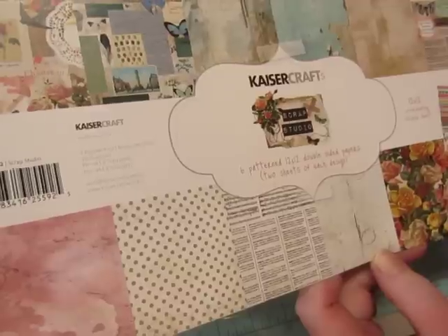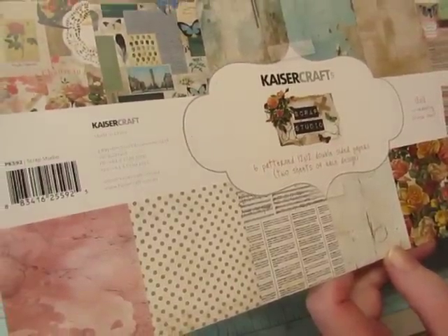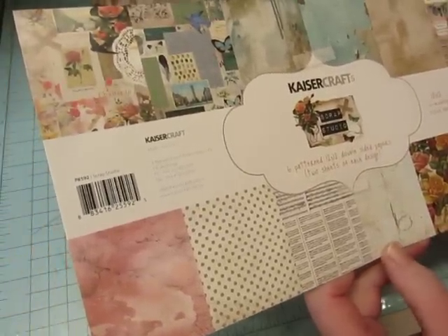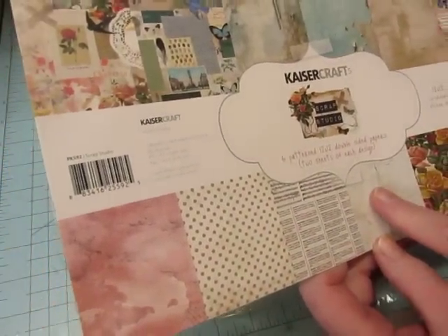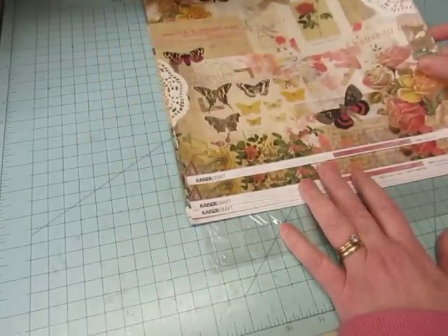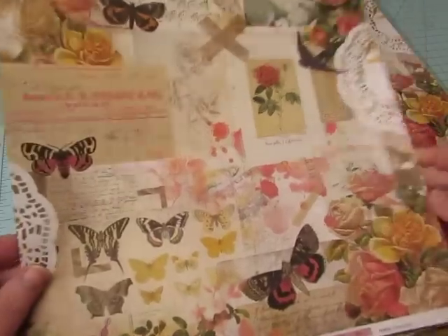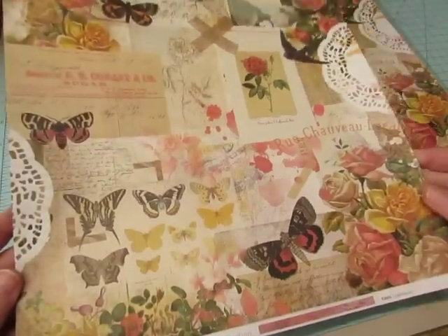It has six patterned papers, but I think there's 12 papers total — two of each, so six different patterns. They're double-sided. This is Scrap Studio, as I said, and it is very, very cool. I'm going to take my time showing you all of these things because there's so much detail in them.